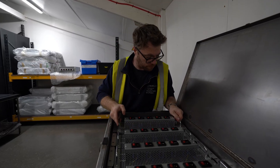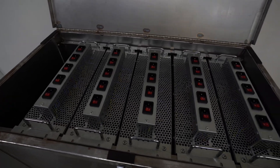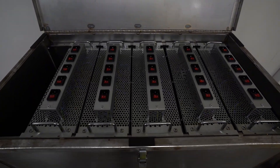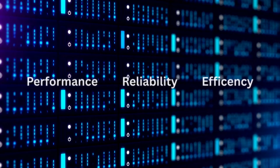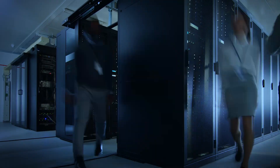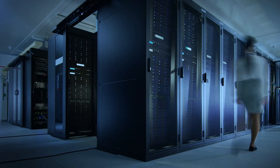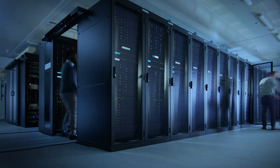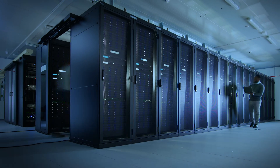By accurately simulating the thermal behavior of operational servers, the emulator ensures that your immersion cooling system is validated for performance, reliability, and efficiency under load. For data center operators and contractors, the emulator helps you quickly and easily demonstrate that your cooling system meets the required standards for commissioning.